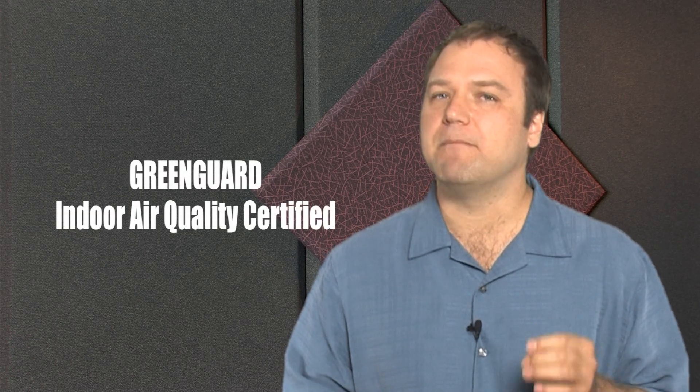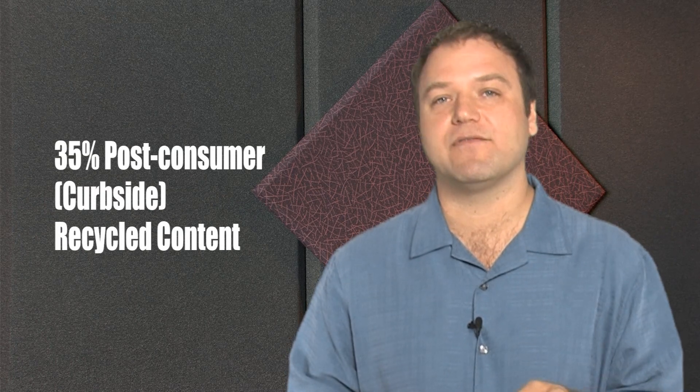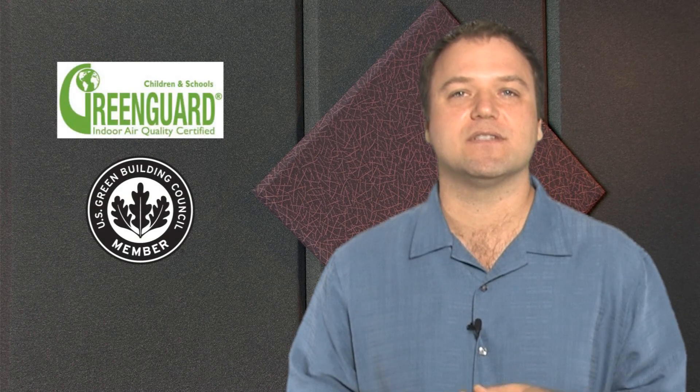Most foam acoustic products are made of petroleum, and fiberglass panels have formaldehyde and phenol in them. Auralex has made a commitment to its end-user to being more green. By introducing soy into their foam products, they've reduced the petroleum footprint by 60%. Their Pro Panel and Sonos Suede series is formaldehyde and phenol-free with lower VOCs. They also meet LEED and Greenguard certifications, and 35% of recycled materials goes into these panels.